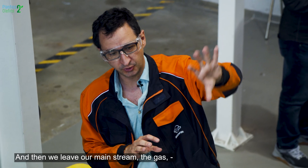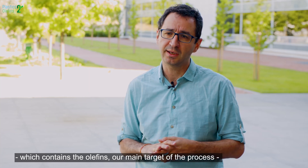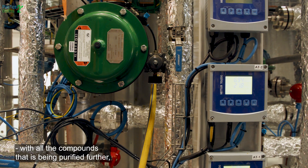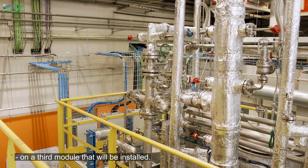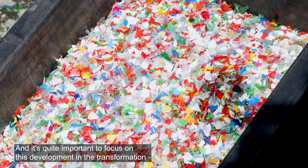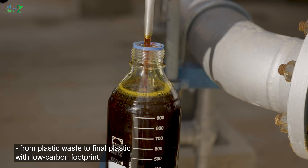Then we have our main stream: the gas which contains the olefins — our main target of the process — along with other components that will be purified in a third module to be installed. With the Plastics to Olefins approach, we are going to obtain final products with an important reduction in carbon footprint. It is quite important to focus this development on the transformation from plastic waste to final plastic with low carbon footprint.